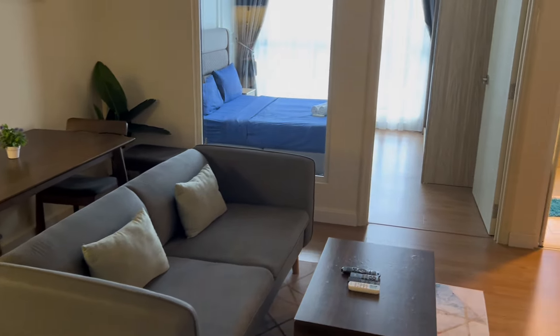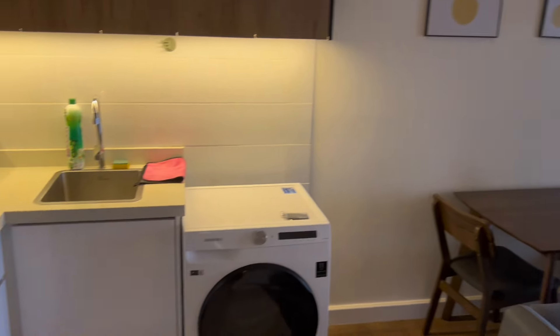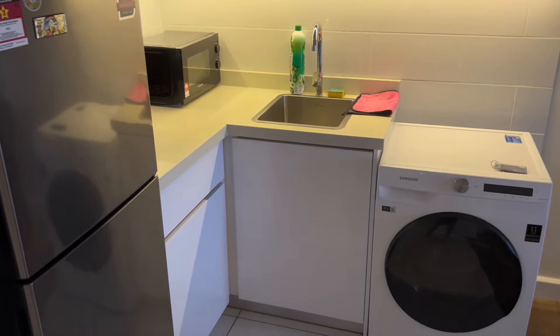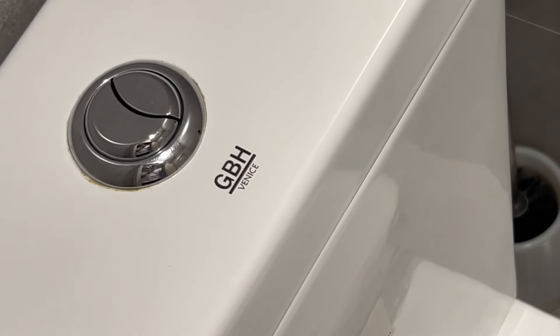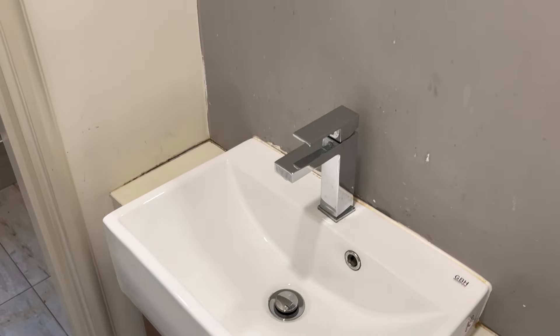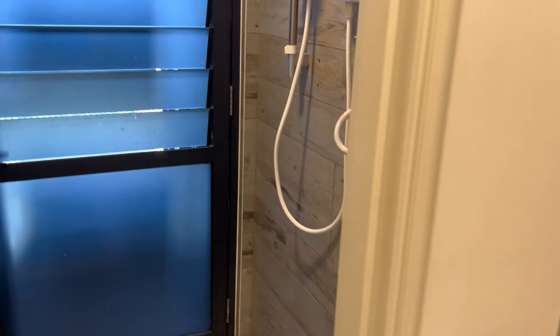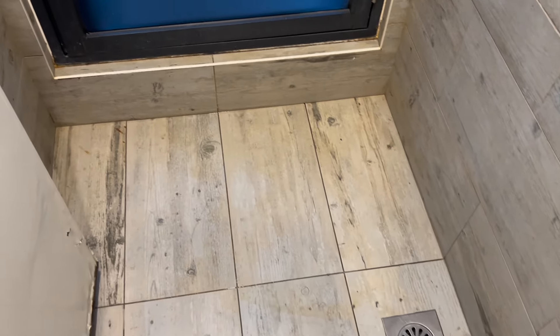Let's check out the unit. It's 494 square feet, 1 bedroom, 1 bathroom, and 1 powder room. For the powder room, there's a sliding door which will save up a lot of space. GPH brand for the WC. As for the bathroom, there's another basin here and the shower area. However, there's no place to put your shampoo and soap.